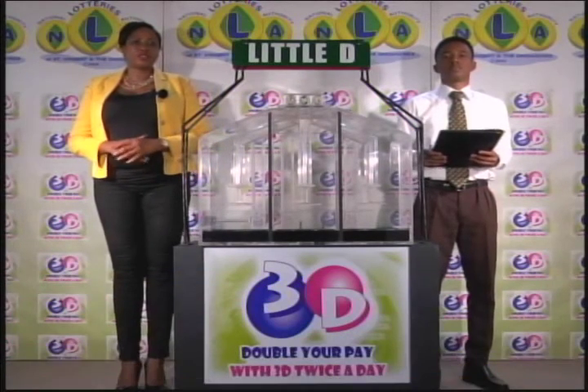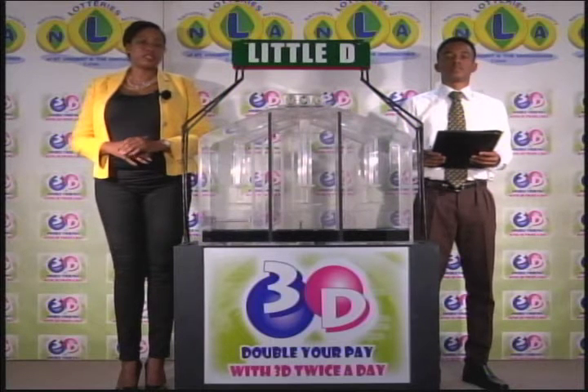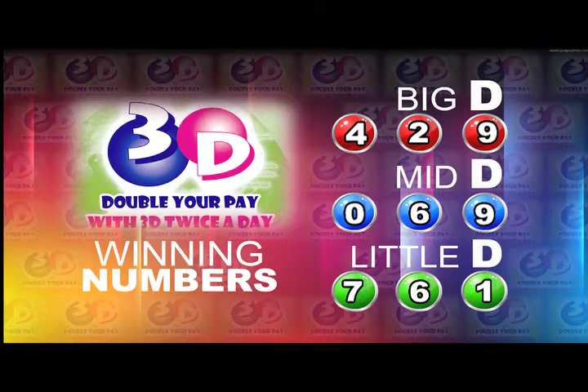Remember, this afternoon's draw is under the supervision of the auditing firm of KPMG, represented by Mr. Ryan John. I will now recap the winning numbers for you. The Big D winning number: 4, 2, 9. The Mid-D winning number: 0, 6, 9. And the Little D winning number: 7, 6, 1.